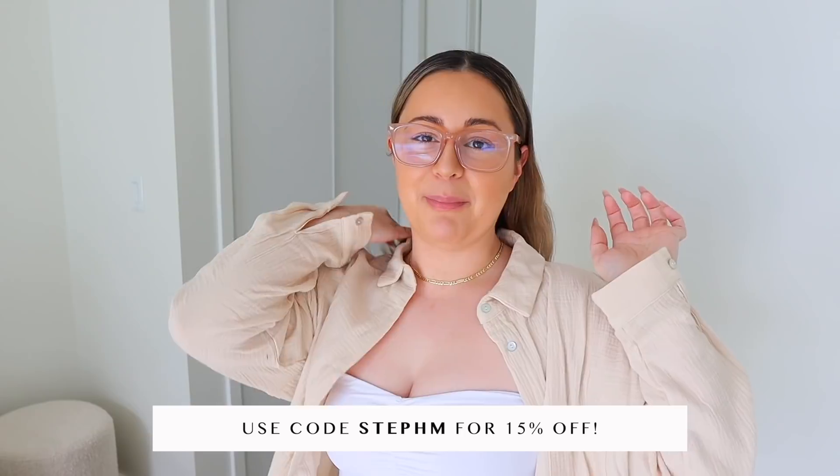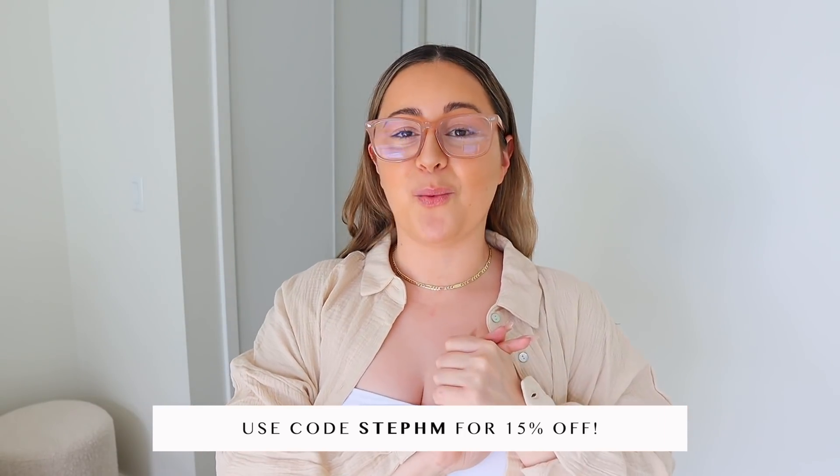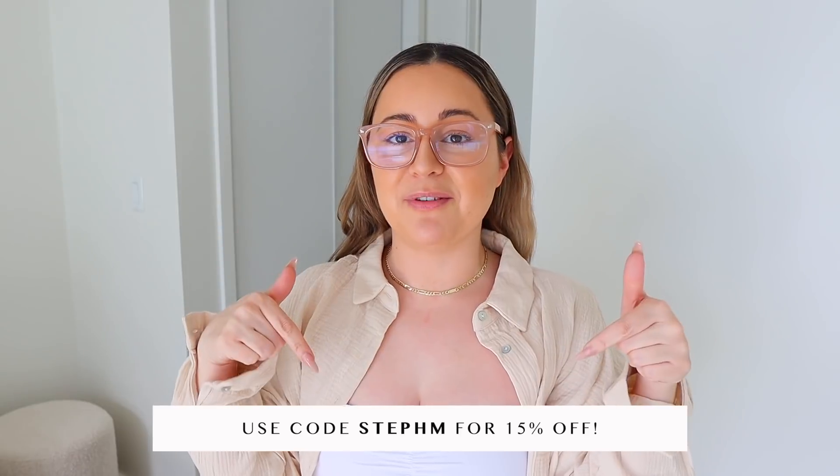If you guys enjoyed all those looks give this video a big thumbs up, and don't forget to use my code down below — StephS — to save 15% off at White Fox. Make sure you guys shop everything linked down below. Now let's get on with the rest of the vlog.